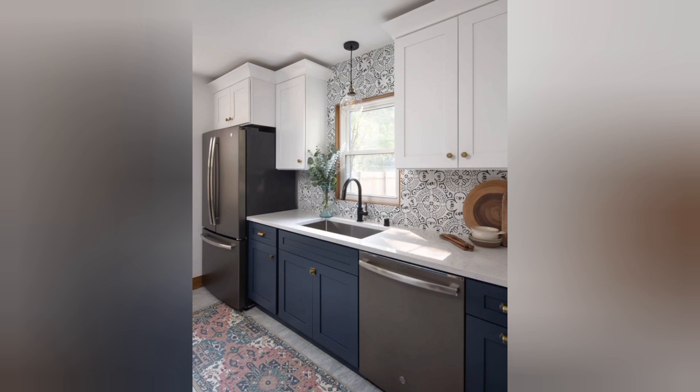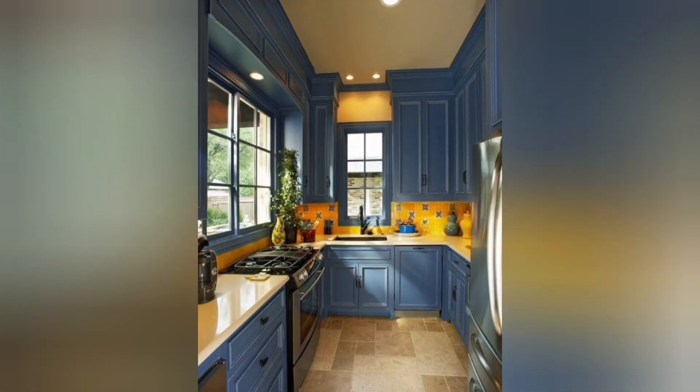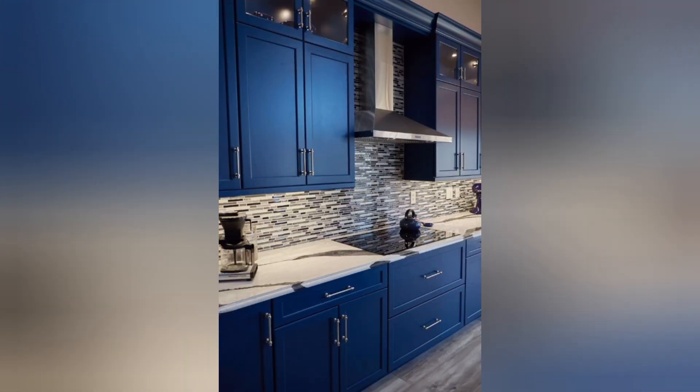Remodeling your kitchen can be a transformative and exciting project. Whether you're looking to enhance functionality, update the aesthetics, or increase the value of your home, there are countless ways to achieve your kitchen remodeling goals. Here are 50-plus top kitchen remodel ideas to inspire you.